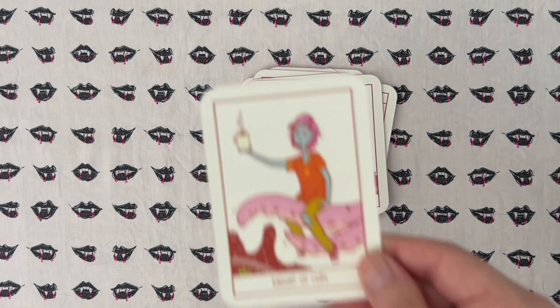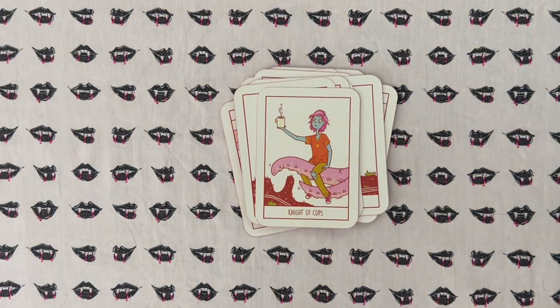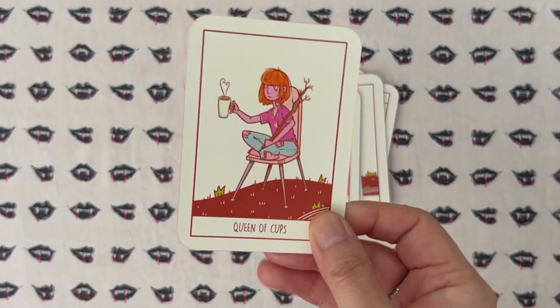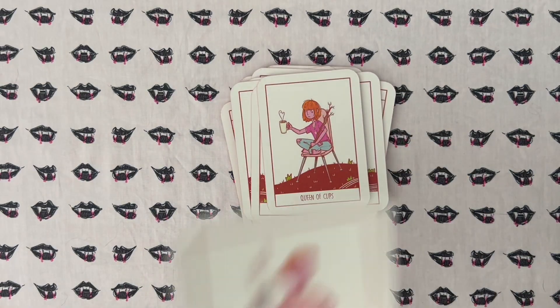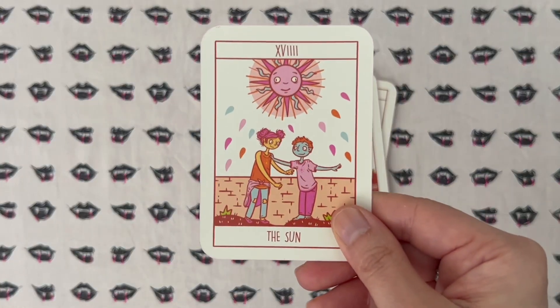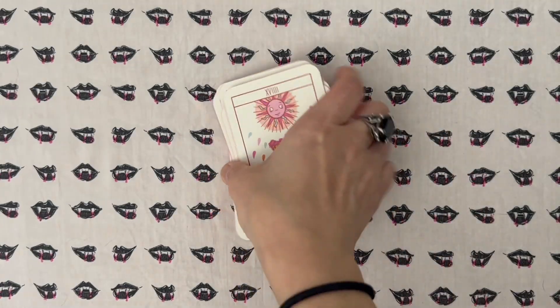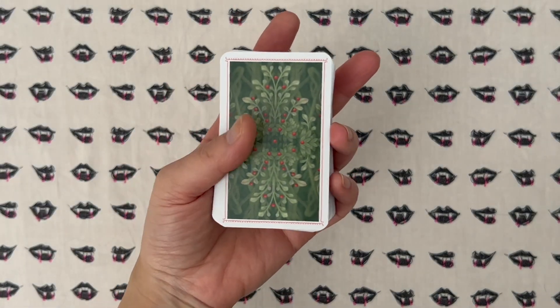Zombies aren't usually my thing — I'm a vampire gal through and through — but I feel like with this deck I've already ticked off the zombie tarot box. These are giving me zombies, so this is what I consider to be my zombie deck.